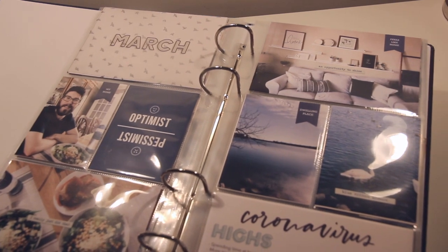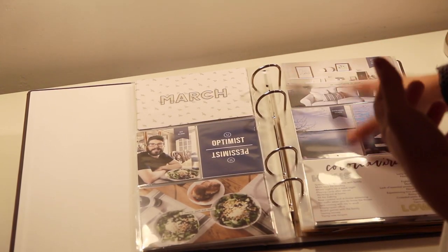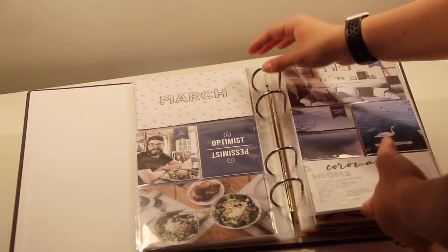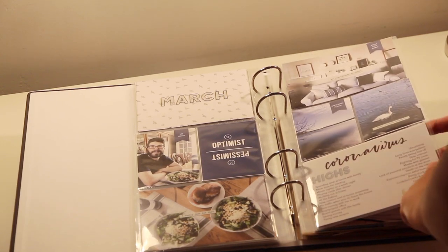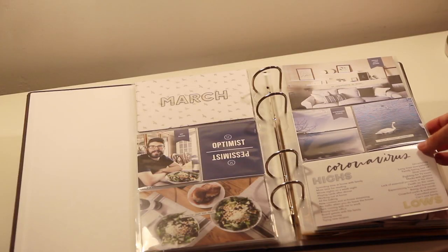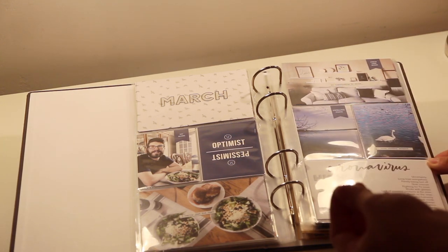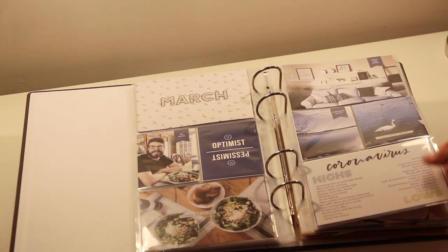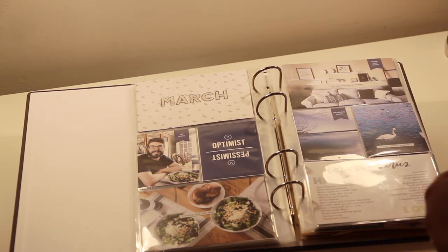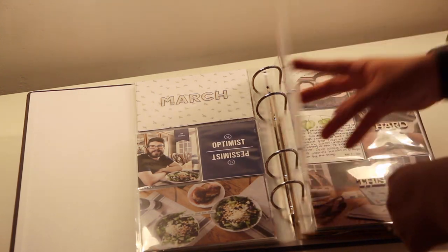Now we're on to March, which is when the whole lockdown started. I used the Ali Edwards home story kit — it says 'my home,' 'dwelling place feels like home,' 'blue ribbon moment.' We were going on a lot of walks around the lake we live near. I created a journal card that says 'coronavirus' from Paisley Press and wrote highs and lows. Highs included: spending time at home with family, more time for reading, movie nights on a weeknight, playing cards after dinner, working out at home, all the baking, new content, at-home streaming, no traffic, empty and quiet office, board games, saving money, trying new recipes. Lows: uncertainty, long lines, family being laid off, slow internet, fighting for the TV room, masks with glasses, lack of essential products, death on the news, being stuck inside, crowded parks, canceled plans, can't visit family.